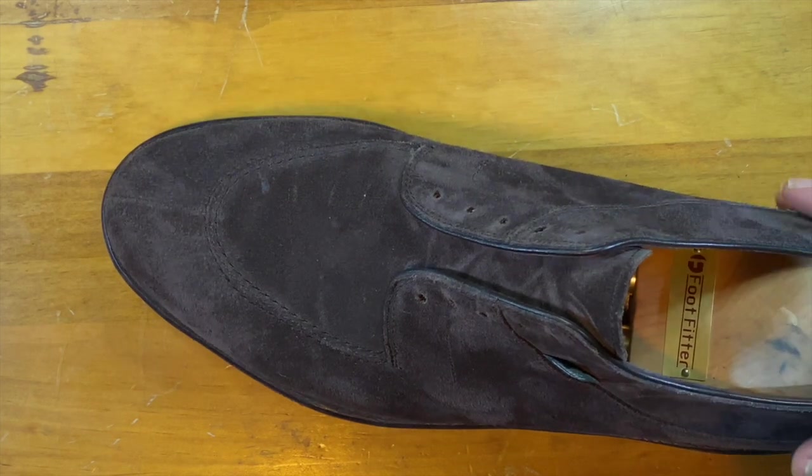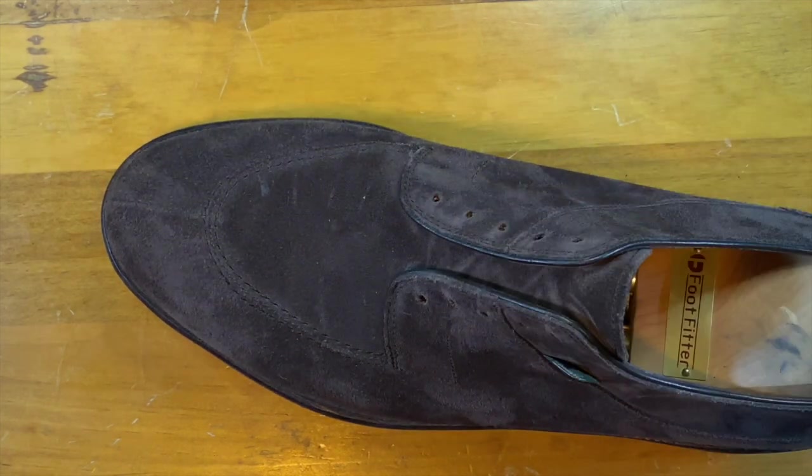They have nice linings, they're very sturdy, very waterproof, and just overall a clear and distinct brand in the styles that they choose.